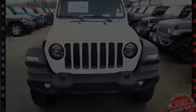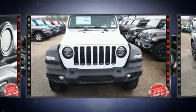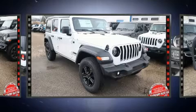Discerning drivers will appreciate the 2020 Jeep Wrangler. Under the hood, you'll find a four-cylinder engine with more than 200 horsepower, providing a smooth and predictable driving experience.